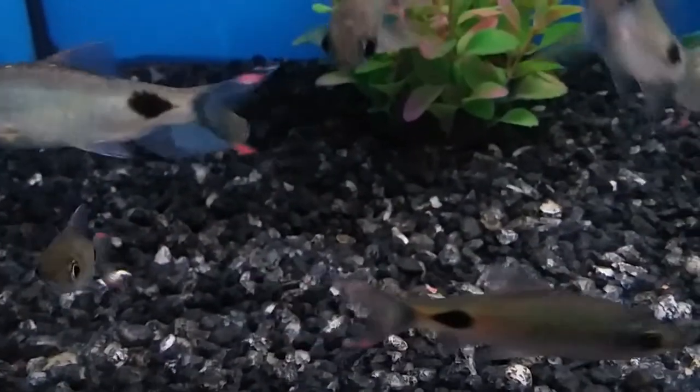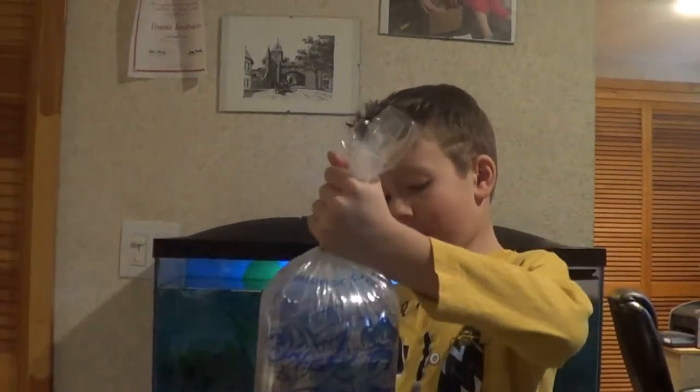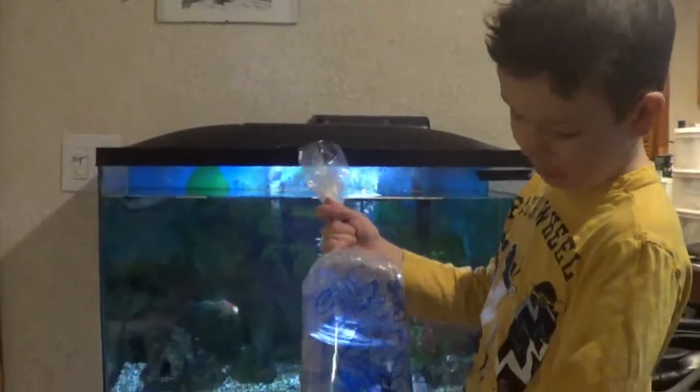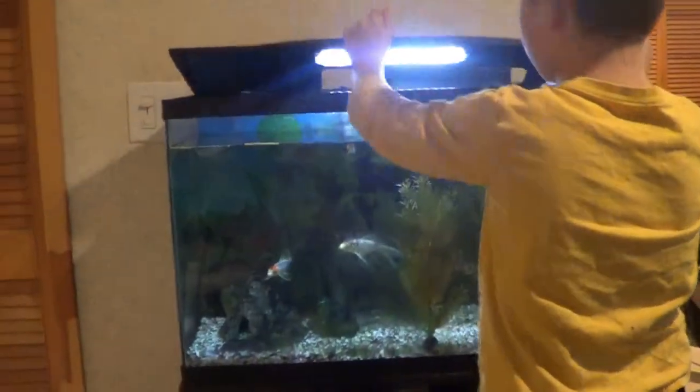Back at the fish store, I realized I needed an algae eater for my tank because the algae keeps coming back even when you clean it consistently. So I got a medium-sized pleco. To acclimate him, you grab your fish — I already took the bag off the outside — and you put it in your tank. I just fed them so my koi are still eating. I'm going to leave him in the bag for half an hour and we'll come back and let him go.